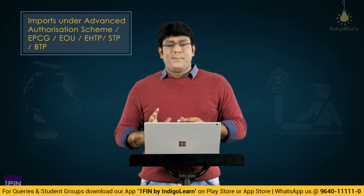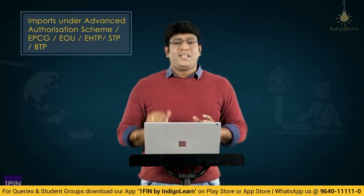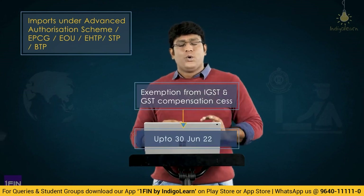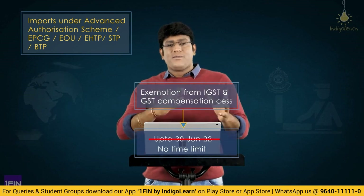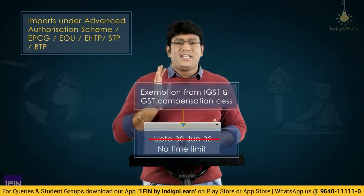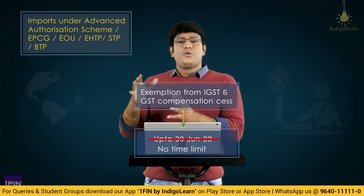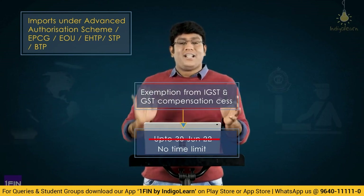The next interesting amendment: in case of imports under Advanced Authorization Scheme or EPCG or EOU, EHTP, STP, or BTP scheme, there was an exemption from IGST and GST compensation cess. This exemption was there only up to 30th June 2022. Now that cutoff date of 30th June 2022 has been removed, meaning there is no specific time limit up to which the exemption is available. So exemption is being continued. In case of imports under these schemes, there is an exemption from payment of IGST and GST compensation cess without any time restriction.